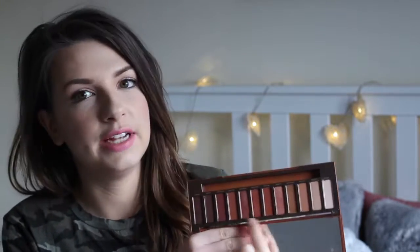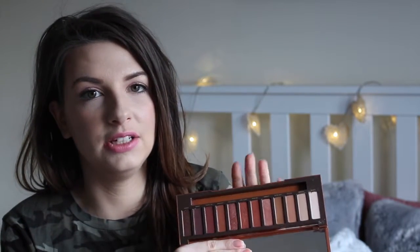The first beauty item is the Urban Decay Naked Heat palette, which featured in my previous video. I am absolutely obsessed with this. I've really been loving playing around with the eyeshadows in this palette — just look how beautiful they are! I've had a lot of fun creating different smokey eye looks, but also just using one or two shades on their own for day-to-day wear rather than a full fancy eye for the office. What I didn't mention in my beauty haul video is that these palettes come with an amazing eyeshadow brush.